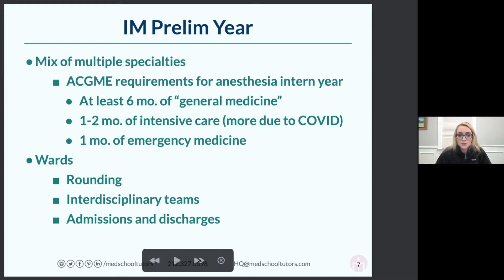It can be a frustrating time if you really wanted to do anesthesia, but it is very good experience. You do things like rounding on the wards, working with interdisciplinary teams, doing admissions and discharges — things you'll really never do again as part of anesthesia unless you're in the intensive care unit. Moving forward, you'll be asking yourself questions about patients undergoing surgery the next day, needing to be familiar with all their comorbidities, medical conditions, and medications.